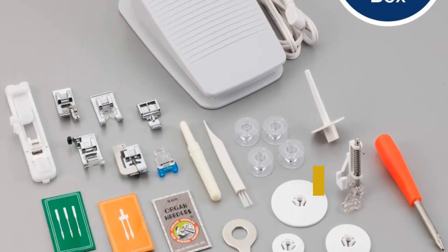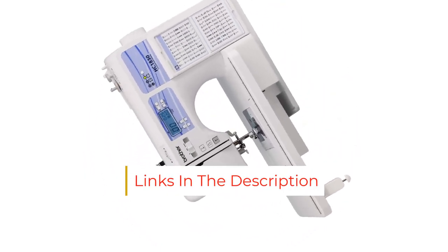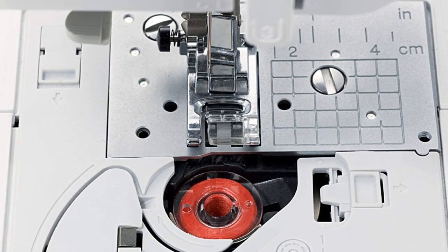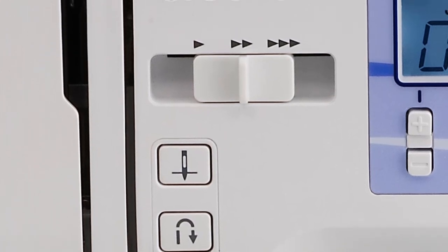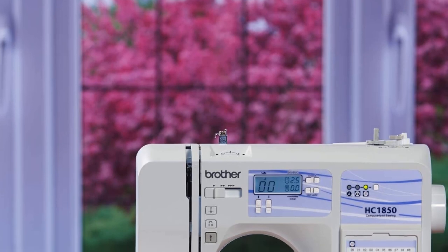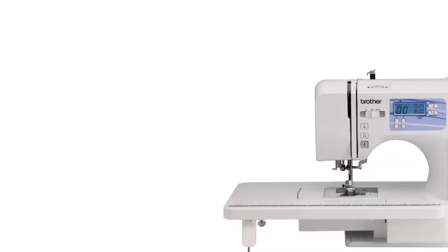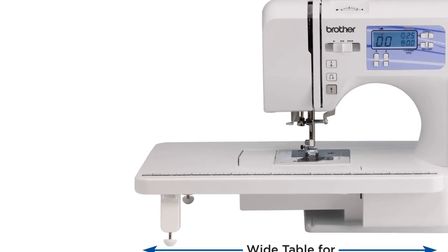At any speed, the advanced feed system ensures the smooth movement of multiple, diverse fabric types through the machine. Additionally, the bright LED light illuminates the work area for precision sewing. The Brother HC 1850 includes eight interchangeable feet: spring-action quilting foot, blind stitch foot, buttonhole foot, button-fitting foot, overcasting foot, monogramming foot, zipper foot, and zigzag foot. Additional accessories include needles, bobbins, a seam ripper, a screwdriver, and more.